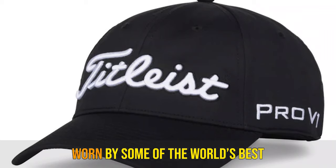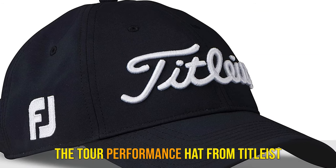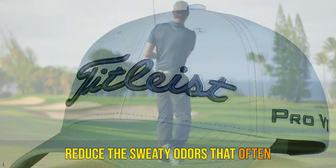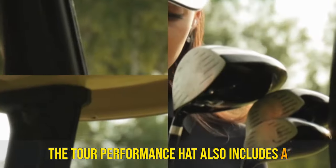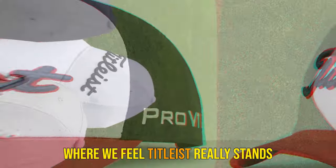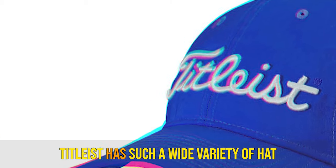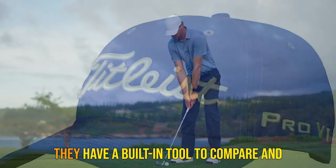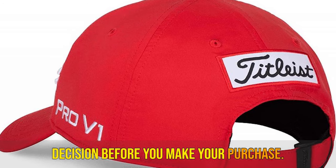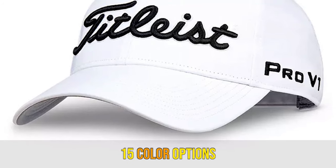Number 1: Titleist Tour Performance Hat. Worn by some of the world's best players, Titleist shows why they are one of the leaders in the luxury-feeling golf product space. The Tour Performance Hat features a new lightweight, antimicrobial, moisture-wicking sweatband to reduce the sweaty odors that often accompany a challenging round. It also includes a high-quality stretch clasp closure and is UV-treated for sun protection of 50-plus UPF. Where Titleist really stands out is in their offering of the most colors on our list — 15 different options. Titleist even has a built-in tool on their website to compare and contrast hats and their features side-by-side, ensuring you make the right decision before purchase. We think you'll look tour-ready when choosing the Titleist Tour Performance Hat. Key features: UV-treated, 15 color options.